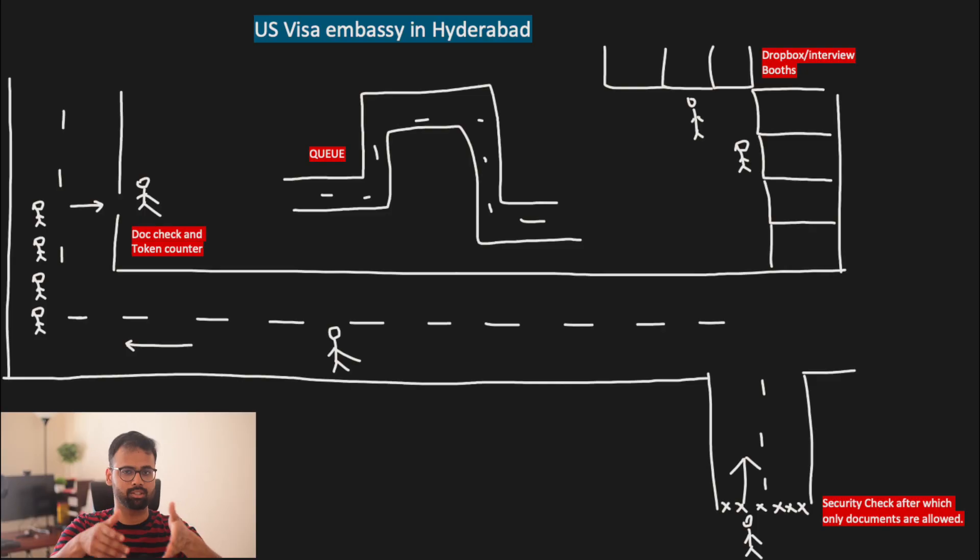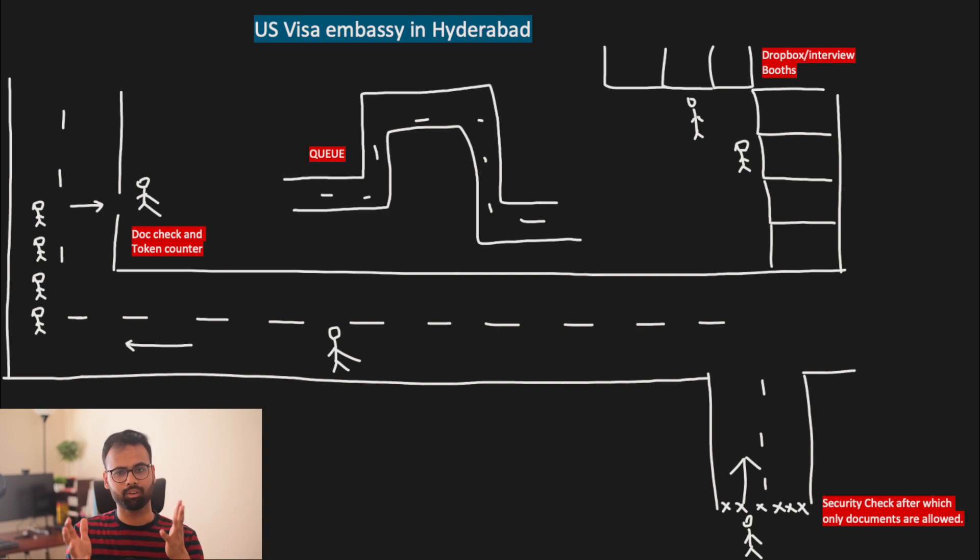Once inside, they check your DS-160 confirmation right at the door. As you can see in my drawing, your DS-160 and appointment confirmation are checked, you're given a token, and you stand in line with others. When your number comes up, go to the counter — they'll ask questions, request your DS-160 and other documents, then stamp the document as verified, take your documents, and you'll walk out. It's about a 15 to 20 minute process.